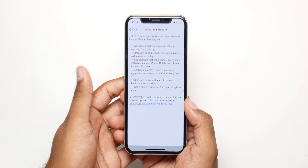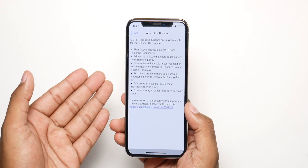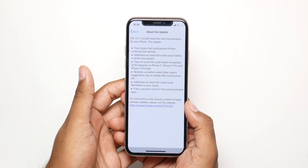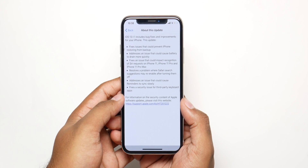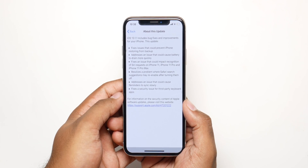It only focuses on fixing bugs found in iOS 13 and 13.1. One such bug is where your iPhone wasn't able to take a backup through iCloud — that is fixed with this update. Also, if you have a newer iPhone and were having trouble accessing Hey Siri, that will be fixed with this update as well.